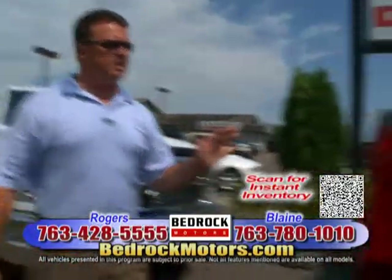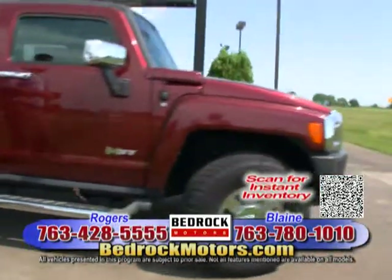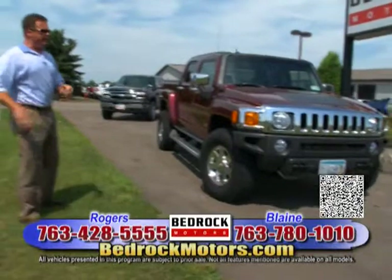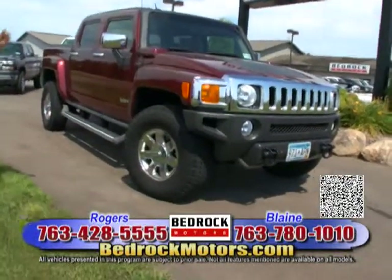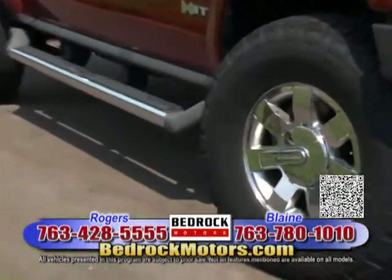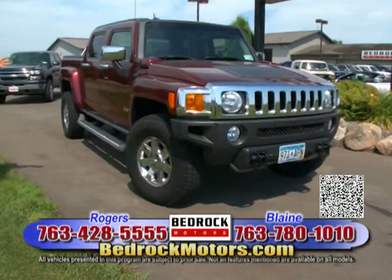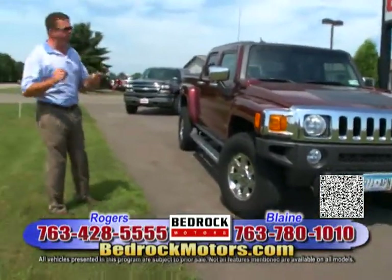I want to show you one more thing — probably one of the hardest trucks to find. This is an H3T Alpha Edition. What that gives you is everything: the 5.3-liter V8, tons of horsepower, navigation, and a backup camera — yes, it has the roof. Very, very cool truck. It's a limited production vehicle, and as you know, Hummer went out of business in 2009. I could see some collector value here — definitely something you may want to hold onto.